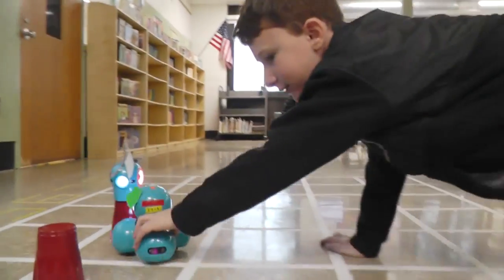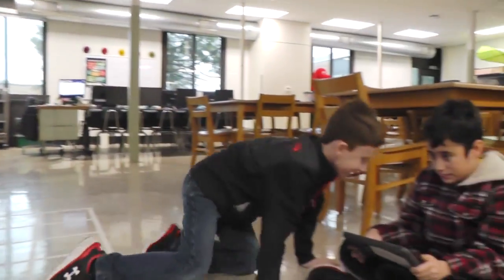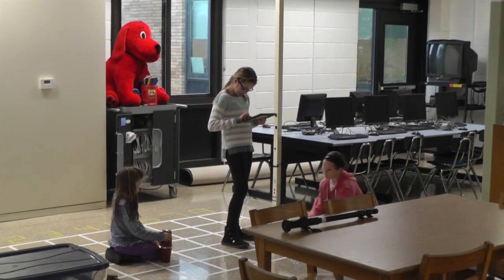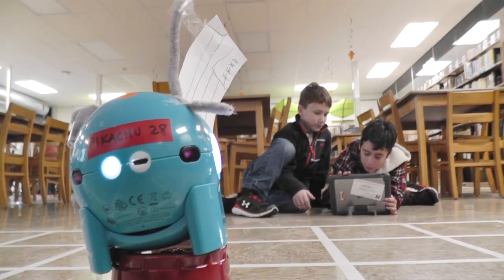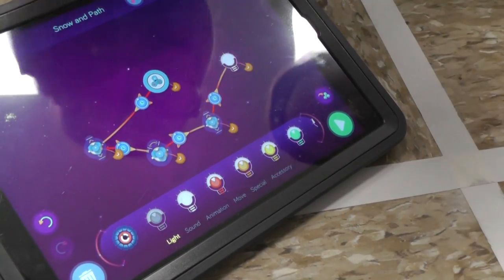We're here with the AE students at Schweitzer Elementary, and right now our students are working on a really fantastic robotics competition that we're lucky enough to participate in due to a fifteen hundred dollar mini grant. These robots are called Dash and Dot, and they are built through a company called Wonder Workshop. Through these robots, kids are learning all sorts of skills like cooperation and problem-solving, and most importantly they're learning about coding.